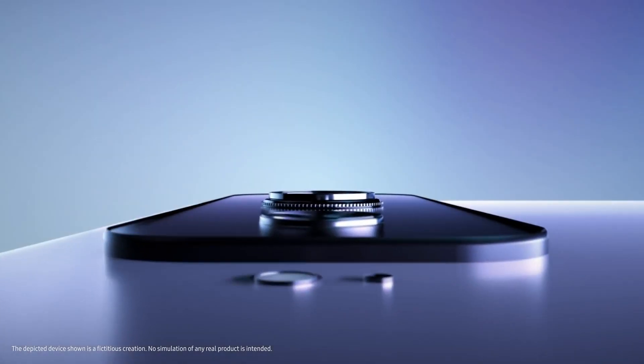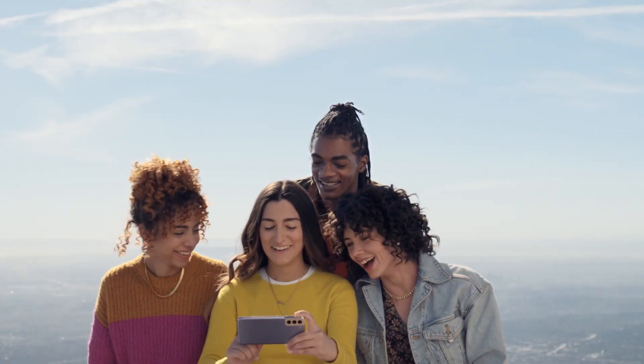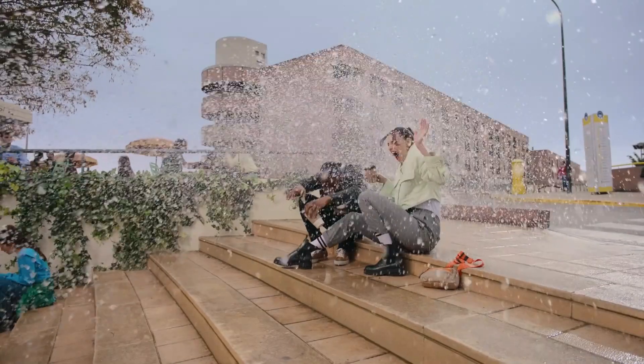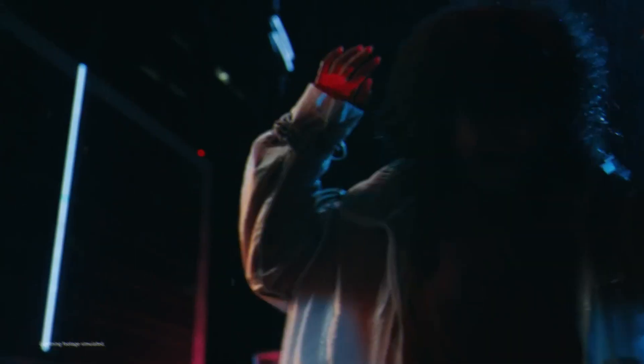Hey guys, what's up? As you all might have experienced at some point, the Galaxy S21 and S21 Plus generally deliver great image quality despite using the same camera hardware as that of their Galaxy S20 predecessors.